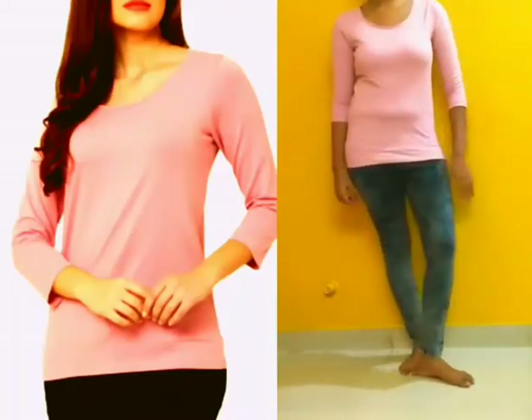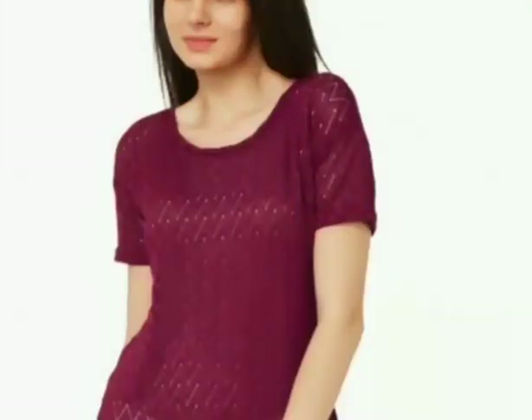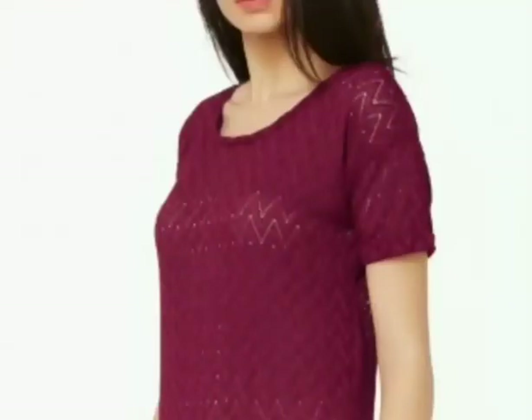Now I will review the last top. This is a red top, also from the brand Bossini. It has a round neck and half sleeves. It's a knit top with a cotton-polyester blend fabric. This top is priced at around 899 rupees.